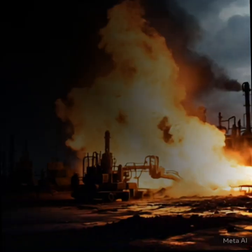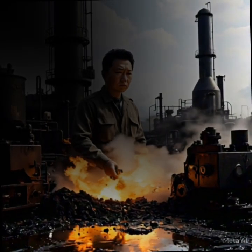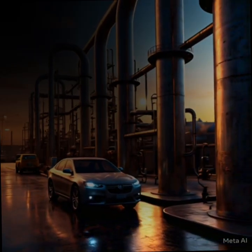Crude oil is heated and sent through a distillation column. This separates the oil into different components based on boiling points, like gasoline, kerosene, diesel, and more.